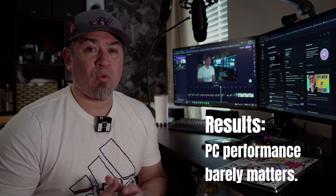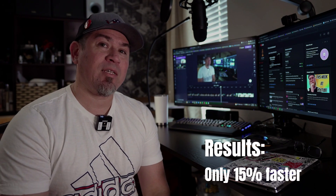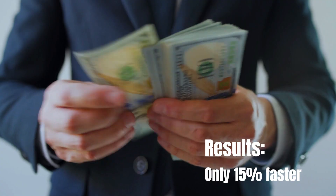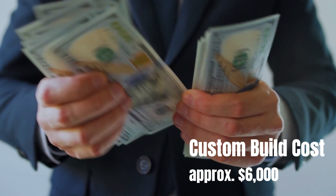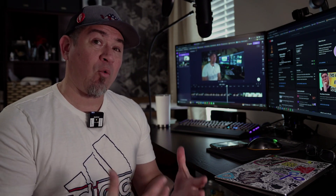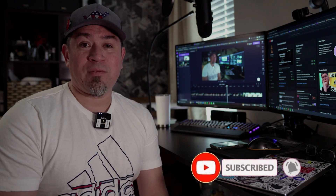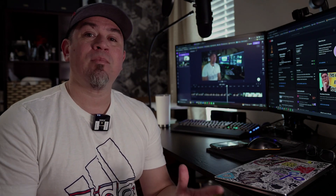It does have some benefit to have a faster, more powerful computer when working with ClipChamp, but it's a very minimal benefit — about 15% faster. The custom build machine is probably four times the cost of what I paid for the XPS 13, so you can edit with a mid-range machine and get pretty decent results. At least now we know you don't need a high-end machine to do editing with ClipChamp, though it does help a little. Feel free to leave a comment below if there's anything specific you want to learn about ClipChamp. Thanks for watching.